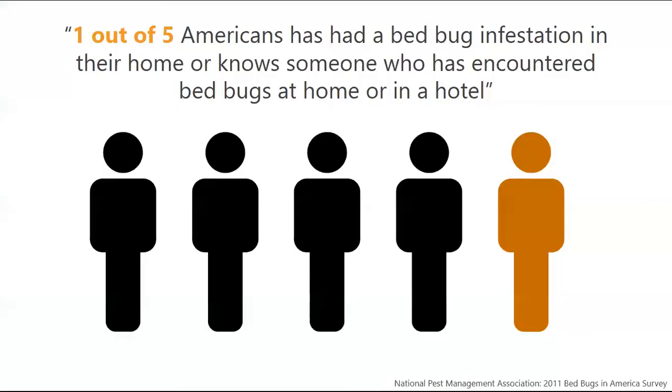One out of five Americans — from a 2011 survey — has had a bedbug infestation in their home or knows someone who has encountered bedbugs at a home or hotel. When you think about just how many people live in the United States, that is a really large number. Bedbugs can really affect anyone. It doesn't matter where you live, how clean your house is, or how big your house is — everyone is at risk.